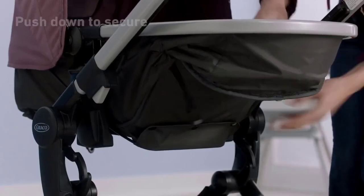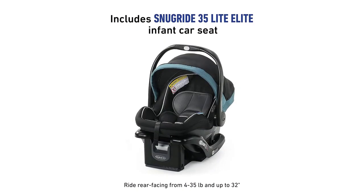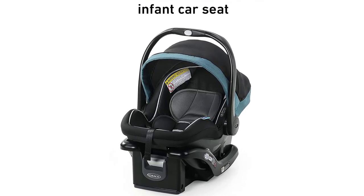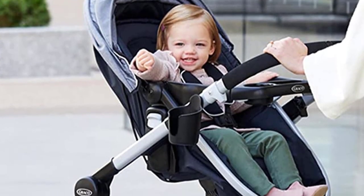One of the standout features of this travel system is its height-adjustable reversible seat, which allows you to adjust the seat height as your baby grows, ensuring maximum comfort and support. The stroller also has a pram mode, which allows you to convert it into a bassinet-style stroller for newborns.